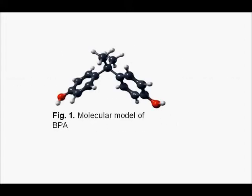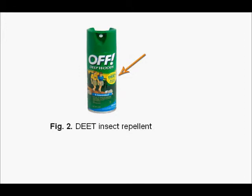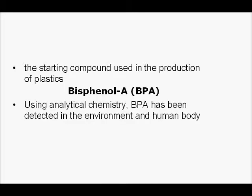So what exactly is bisphenol A? Here is a molecular model of it. In case you don't know what DEET is, it's an insect repellent, as you can see in Figure 2. Let's talk about bisphenol A — BPA. BPA is the starting compound used in the production of plastics. It is found in a lot of stuff, and we're going to list them later.